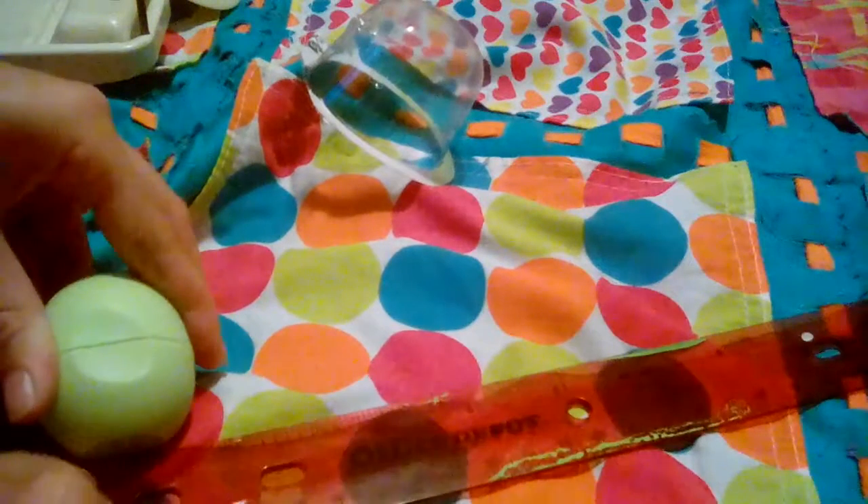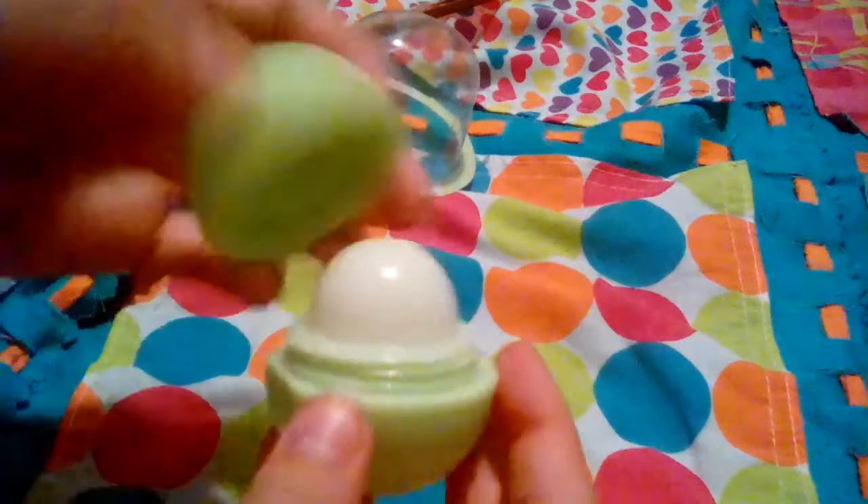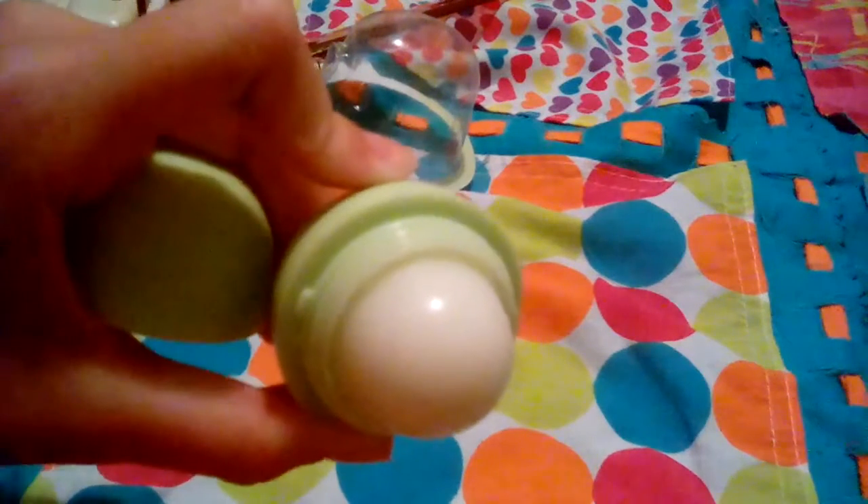This is pretty big — let me measure it. It's about two inches tall and two inches wide. I'm going to open it because I didn't really look at it yet. Yeah, it's about two inches.